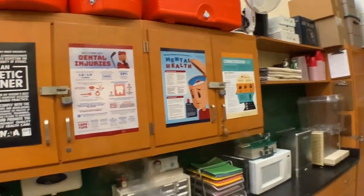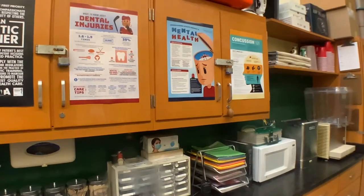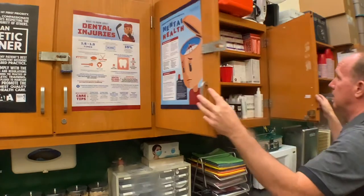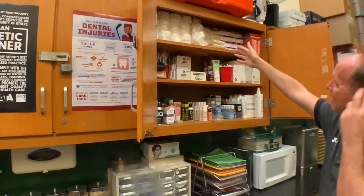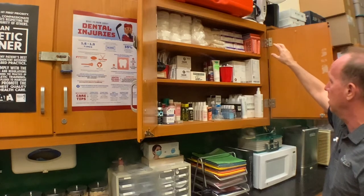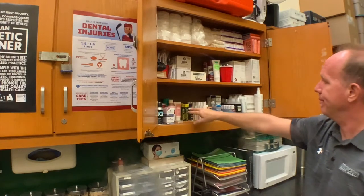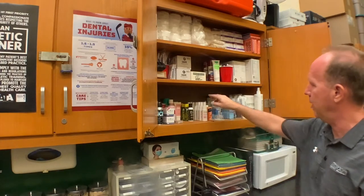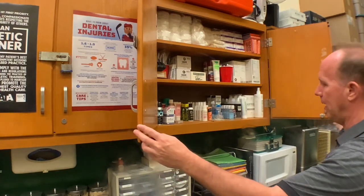Here we have all the different supplies that are used for athletes. This cupboard has some miscellaneous supplies — nasal sponges for nosebleeds, some cotton, some slings for shoulder injuries, band-aids, splints for fractures, some calamine lotion for rashes, sting relief, some antiseptic spray, some eye wash, and bio-freeze pain relieving medication.